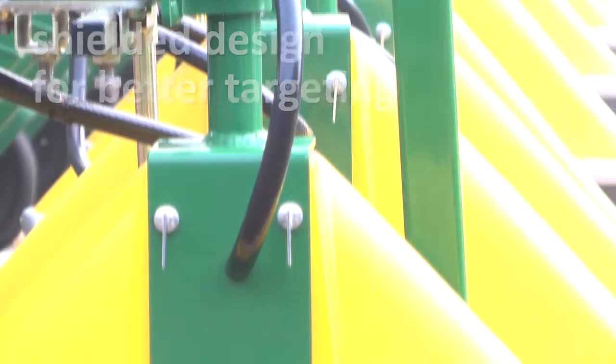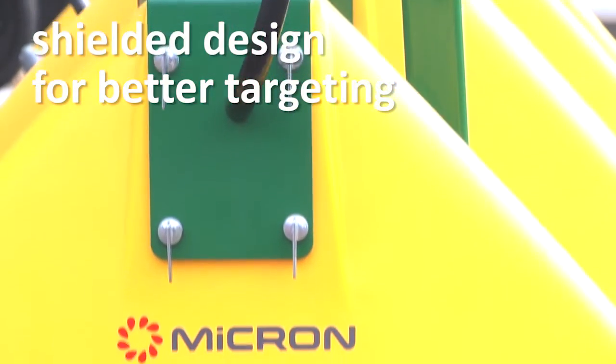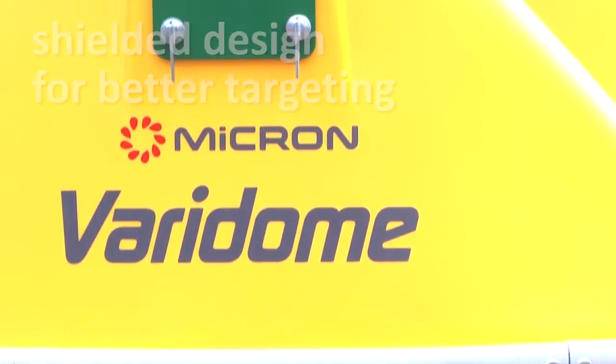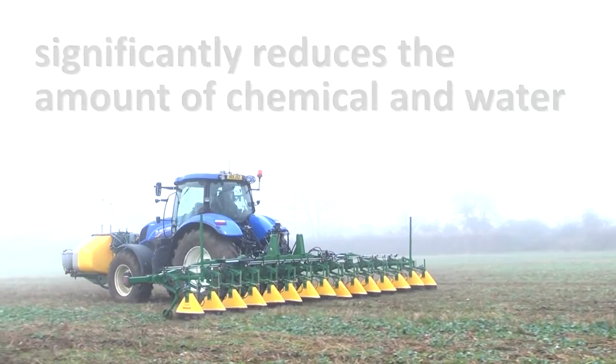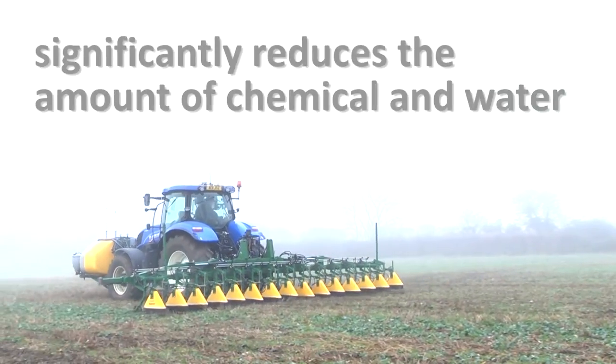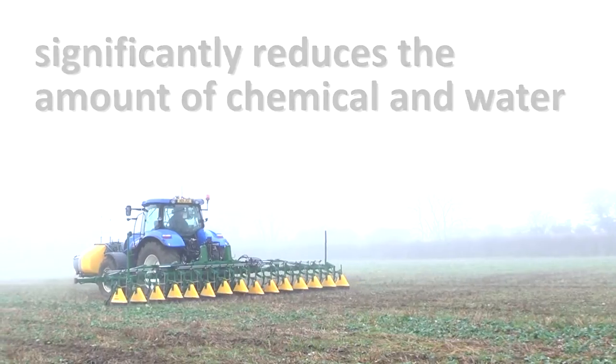The sprayer uses a shielded design for better targeting of weeds. It also allows the use of a wider range of herbicides. This design significantly reduces the amount of chemical and water required to treat a field.